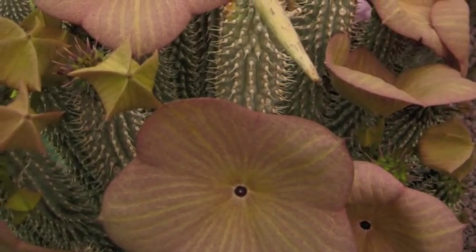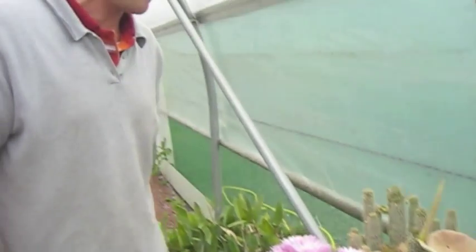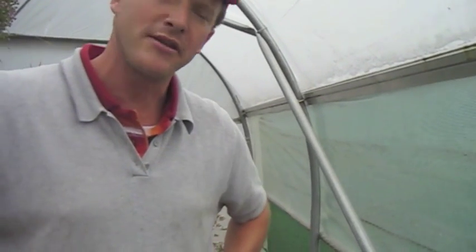Things like the dog poo plant — quite difficult to grow and quite rare. God, aptly named. Terrible smell. It's a way of attracting all its potential pollinators by producing a horrendous smell.